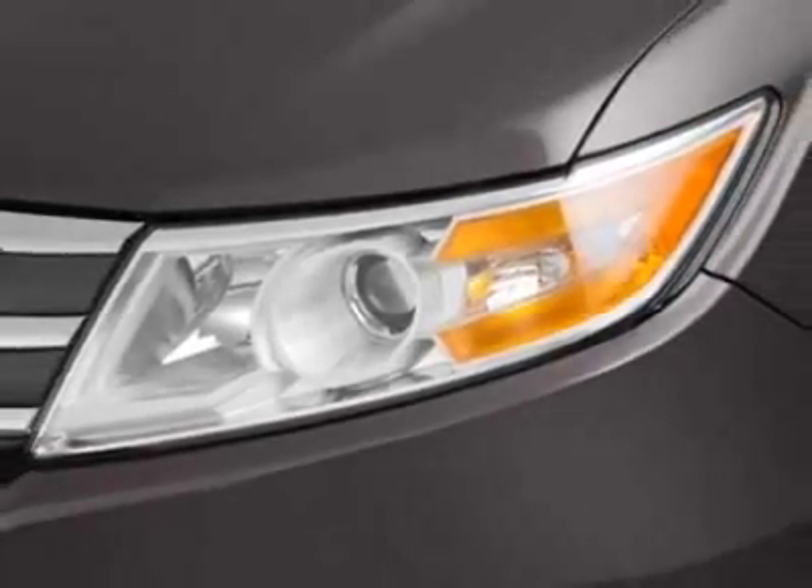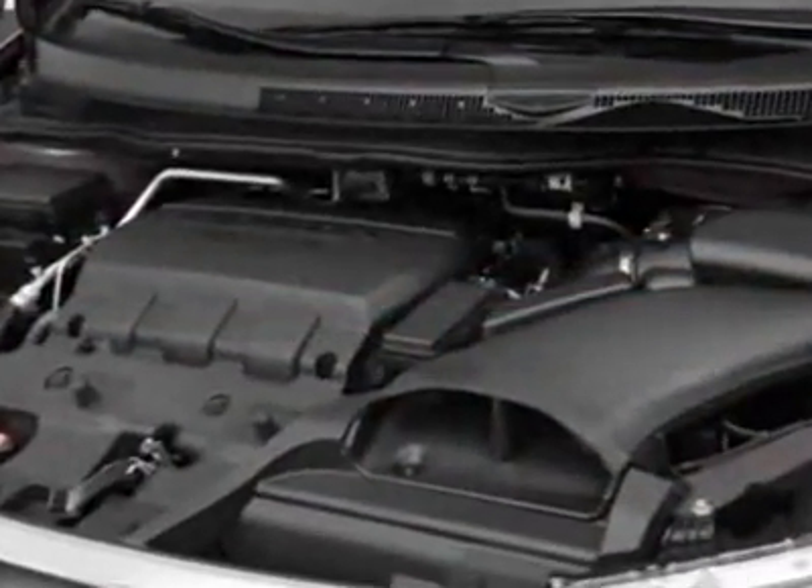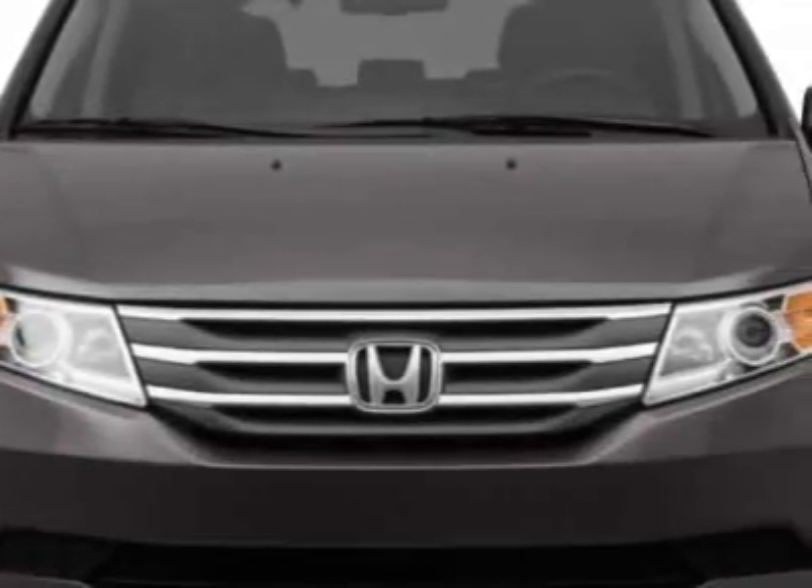This Odyssey boasts a 3.5-liter engine and has an unspecified transmission. Call 877-251-9643 or email our friendly sales staff today to schedule a test drive.